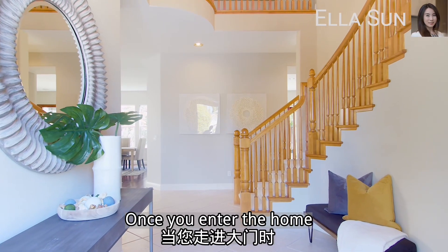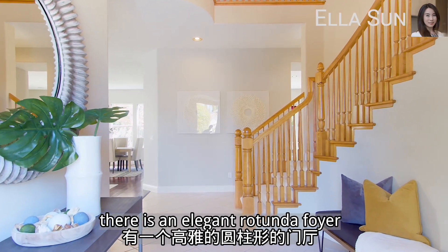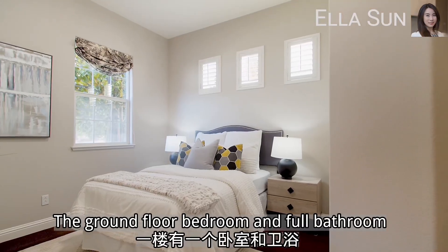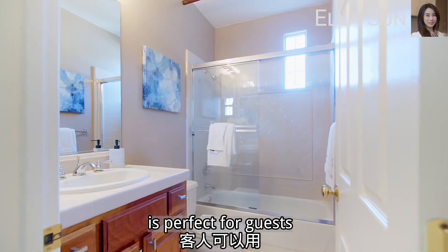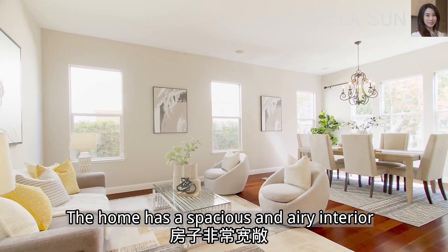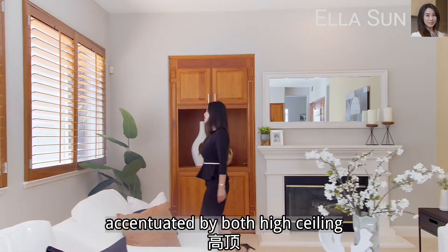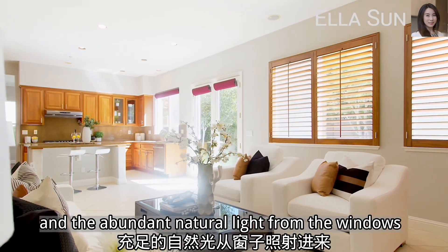Once you enter the home, there is an elegant rotunda foyer that welcomes you with a stunning circular staircase. The ground-floor bedroom and full bathroom is perfect for guests. The home has a spacious and airy interior, accentuated by high ceilings and abundant natural light from the windows.